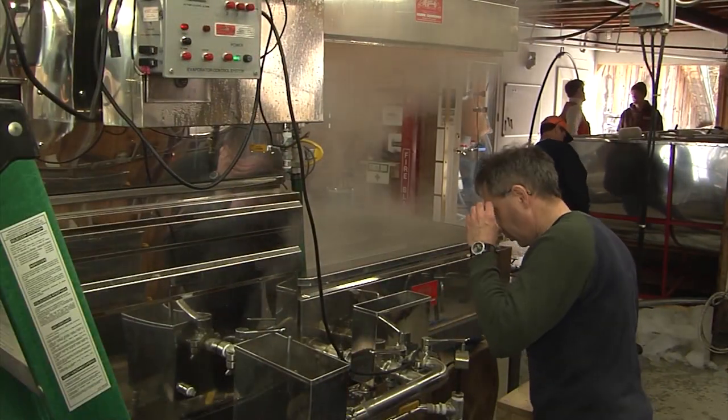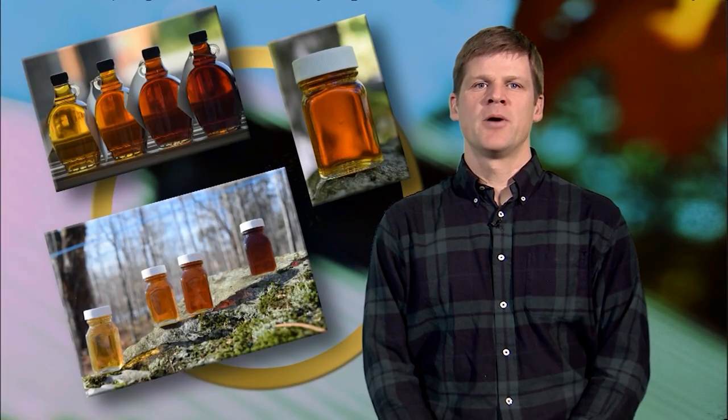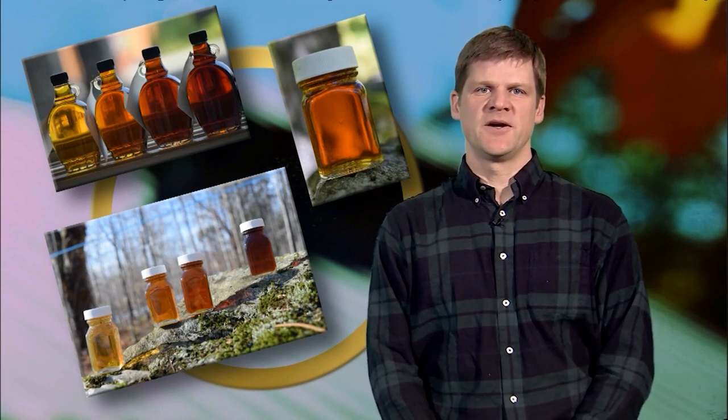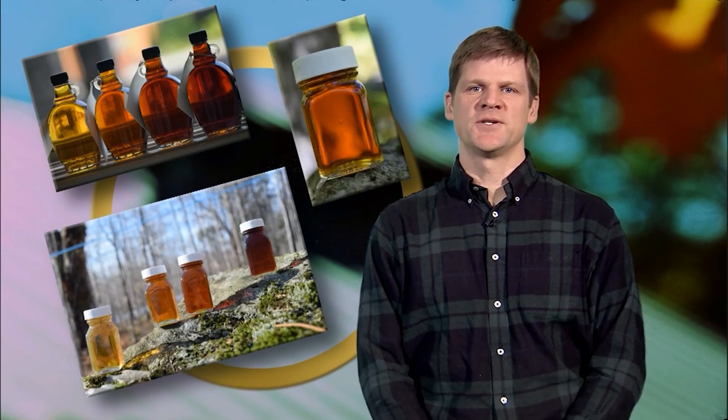During the process of boiling maple sap into syrup, the minerals naturally found in sap become concentrated at the point of saturation. When that point is reached, particles made mostly of calcium form and become suspended in the syrup. This suspended material is commonly known as sugar sand.